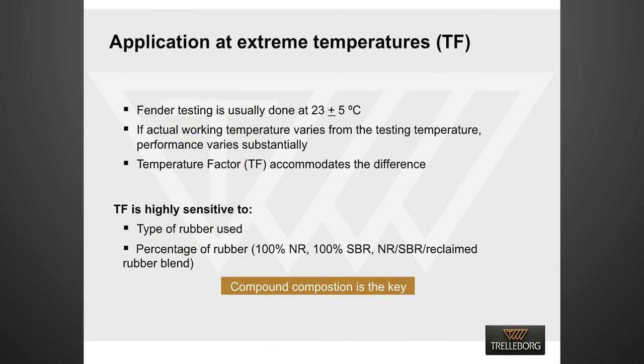Fenders are usually tested at 23 ± 5°C. Fender performance varies depending upon the application temperature. To accommodate this difference in performance, a temperature factor was introduced. Temperature factor is highly sensitive to the type of rubber used and the percentage of rubber in a compound. Therefore, compound composition is the key to achieving fender performance at extreme temperatures.